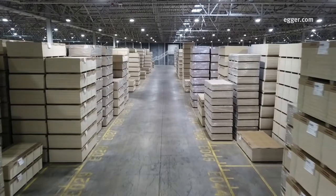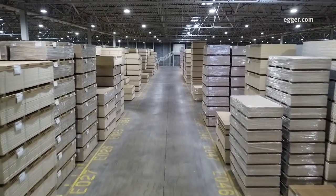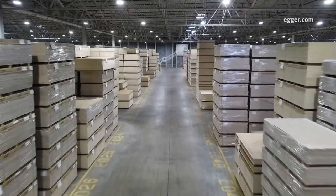Particle board and TFL are stored in the warehouse, one of the largest indoor areas of the facility. Boards are packaged and prepared to be shipped to our buyers.